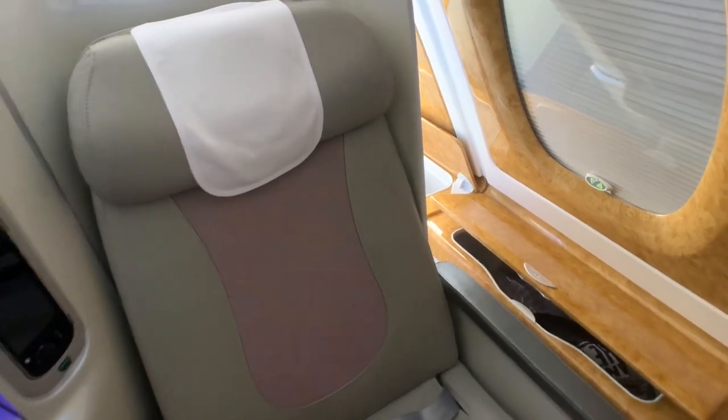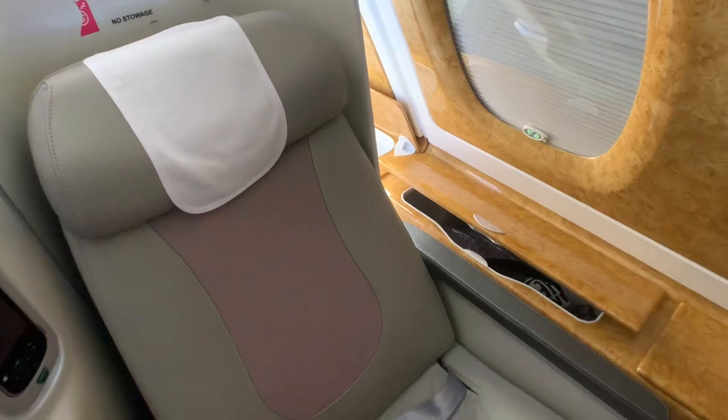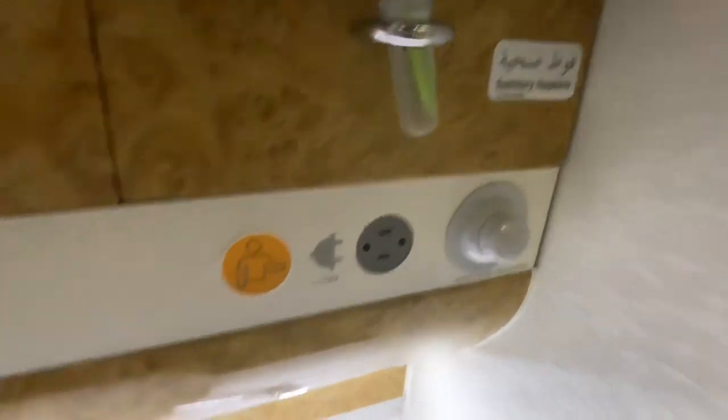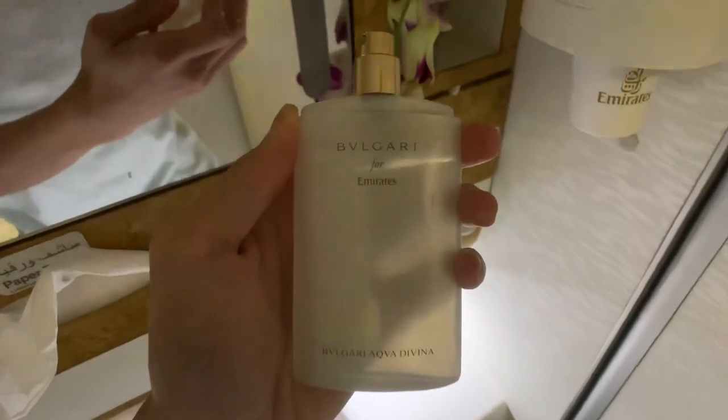This is how far the seat can be reclined when it's not in 180-degree lie-flat mode. The tray table is beautifully decorated with flowers, along with amenities available. All the bed accessories are also provided.